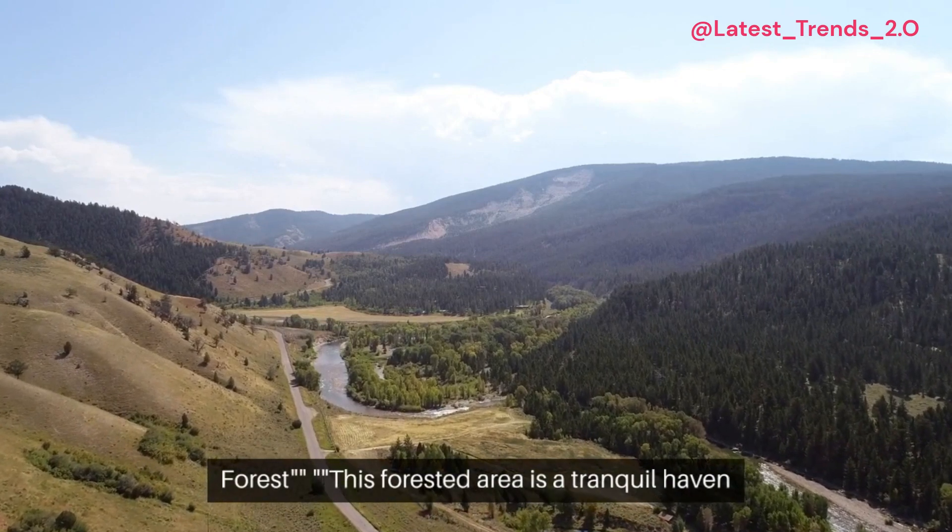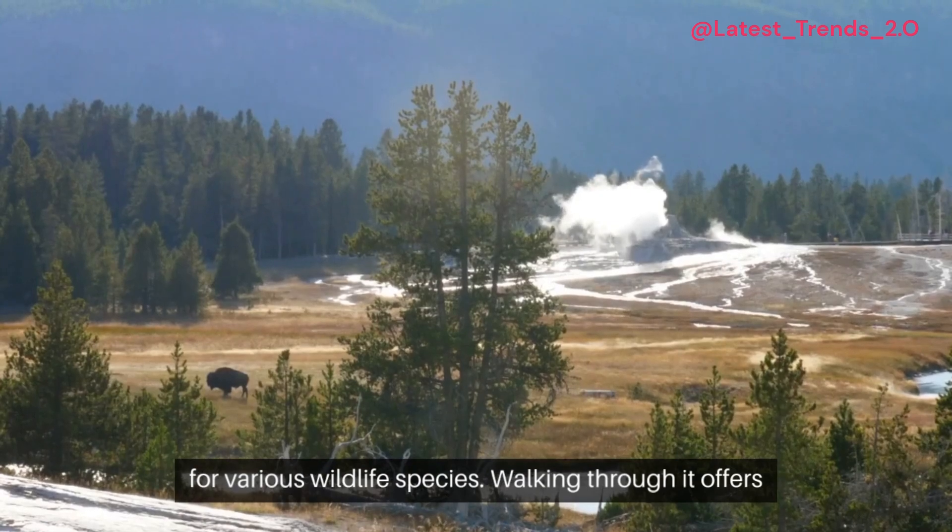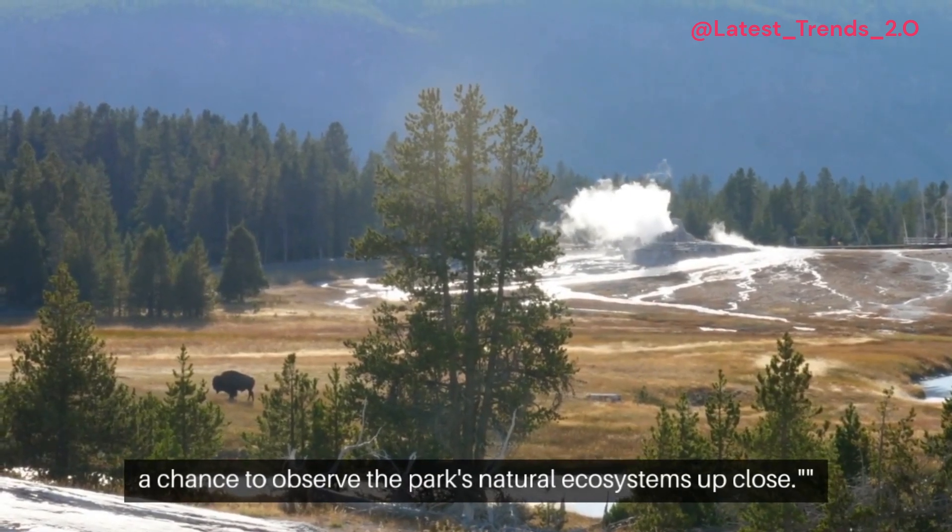Ilforn Forest. This forested area is a tranquil haven for various wildlife species. Walking through it offers a chance to observe the park's natural ecosystems up close.